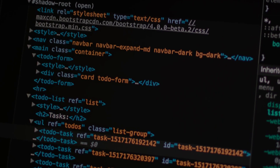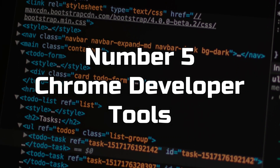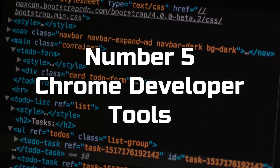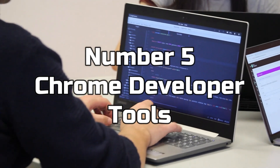Number 5: Chrome Developer Tools. Chrome Developer Tools is a set of debugging and profiling tools built into the Chrome browser. It allows web developers to inspect and edit the HTML, CSS, and JavaScript of a web page, debug JavaScript, and optimize the performance of a website.